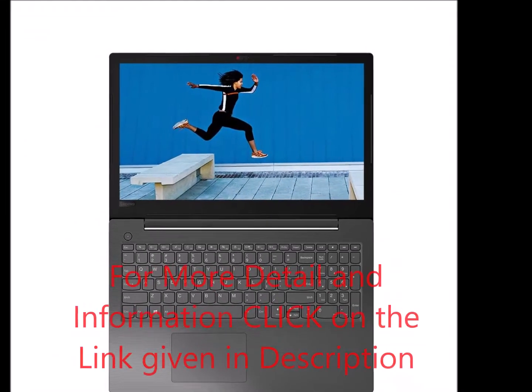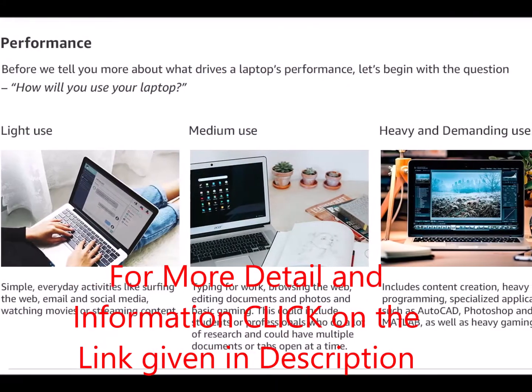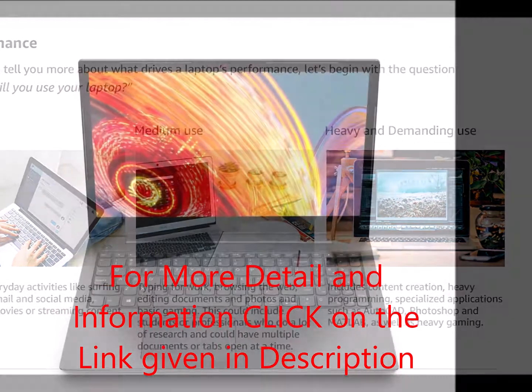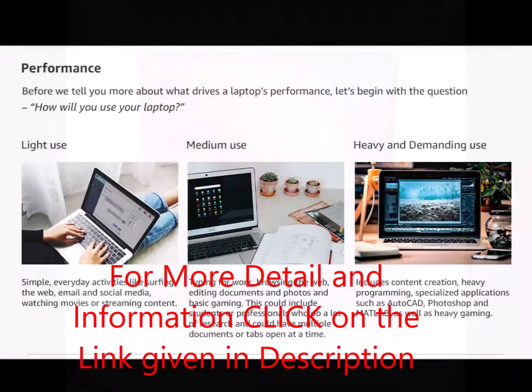Let's talk about the Lenovo V130 81-01A 2019 15.6-inch laptop. The Lenovo V130 15.6-inch laptop delivers great performance in a patterned, textured cover that bespeaks modern style.